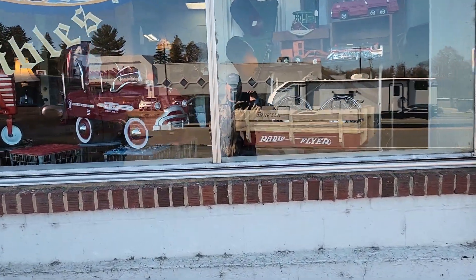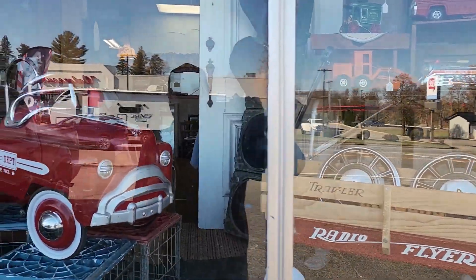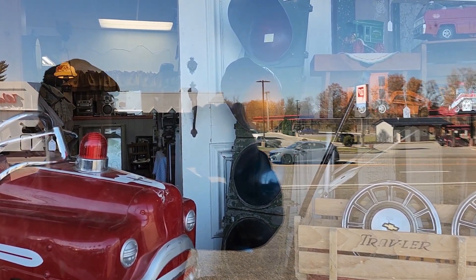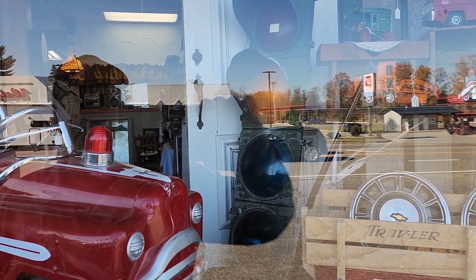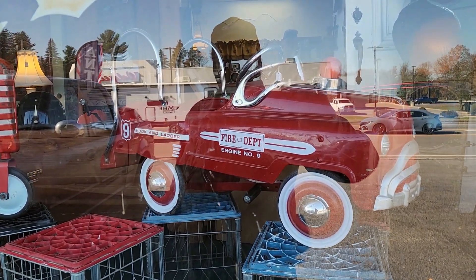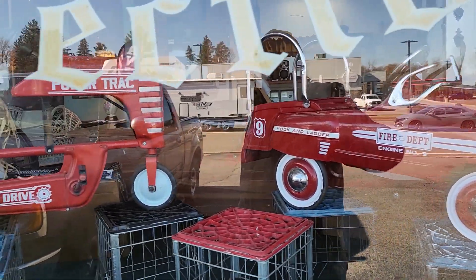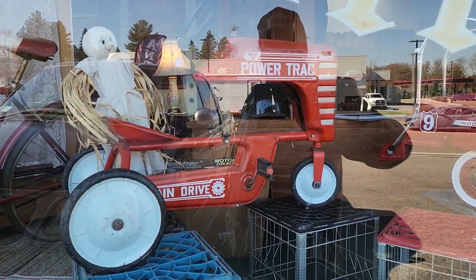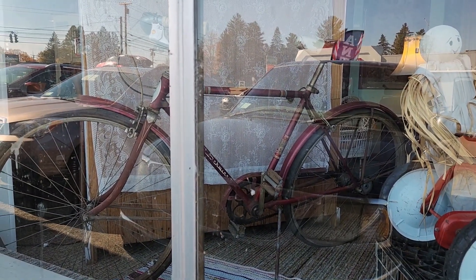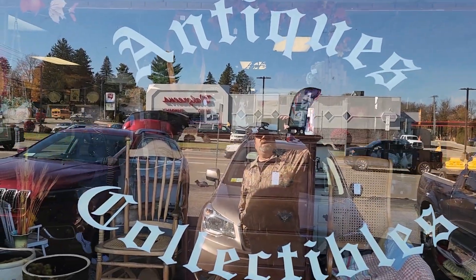Let's see what they got in the window. Definitely some cool stuff. Look at that traffic light — anybody need a traffic light for their basement bar when the traffic gets heavy? Some kid had to love that, and maybe another kid will really love it. Anybody ever ride an old Schwinn? I know I did when I was a kid. Antiques and collectibles — let's go in and see what we can find.